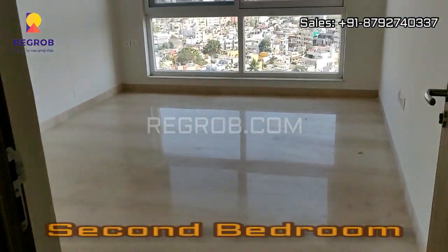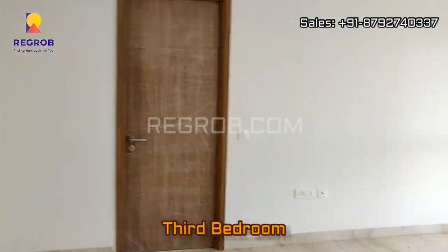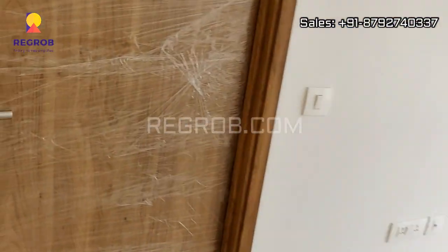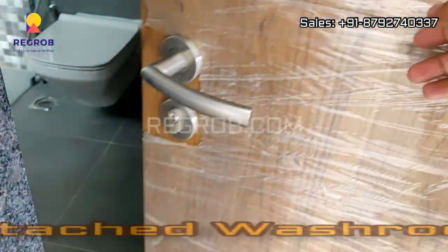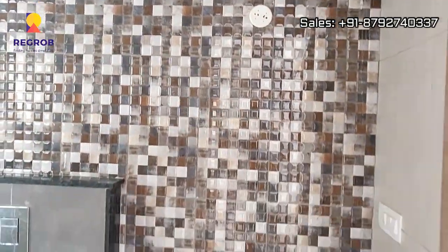Here comes the second bedroom, and now we are in the third bedroom. All the bedrooms are designed with a full-fledged window and beautiful interior. This bedroom is also designed with an attached washroom. So it's a combination of three bedrooms plus three washrooms.